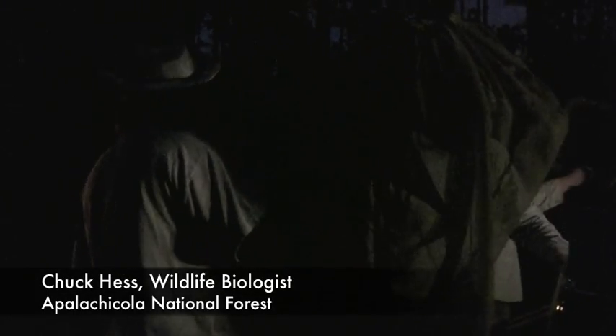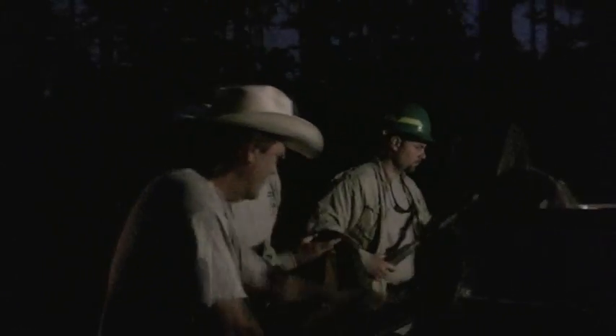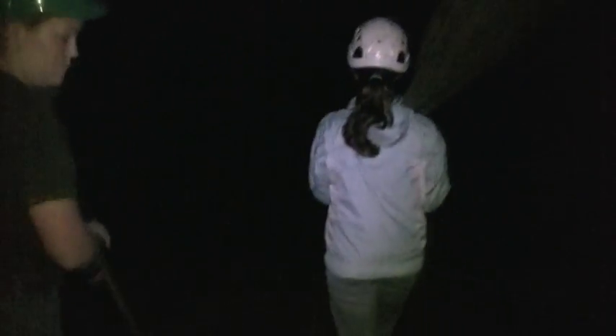Today on the Apalachicola National Forest, I've taken our wildlife staff to a location with a resident group of red cockaded woodpeckers. Each member of our staff will have an opportunity to catch, band, and release an adult woodpecker roosting in the cavities built in the mature pine trees.